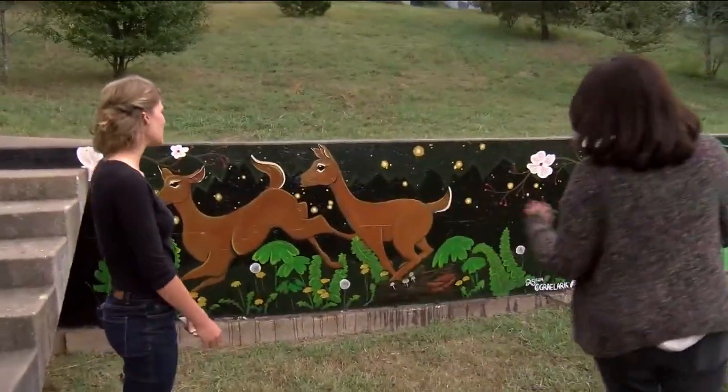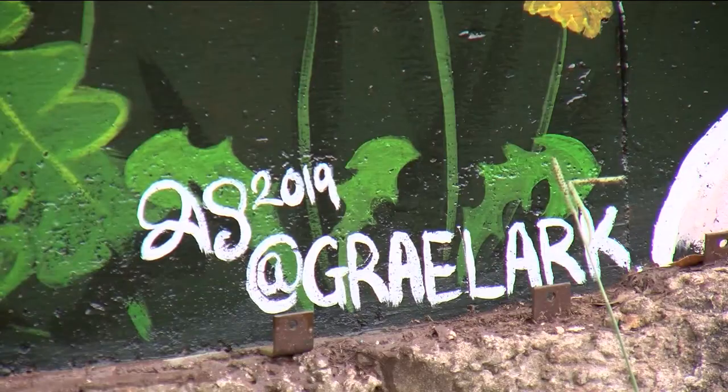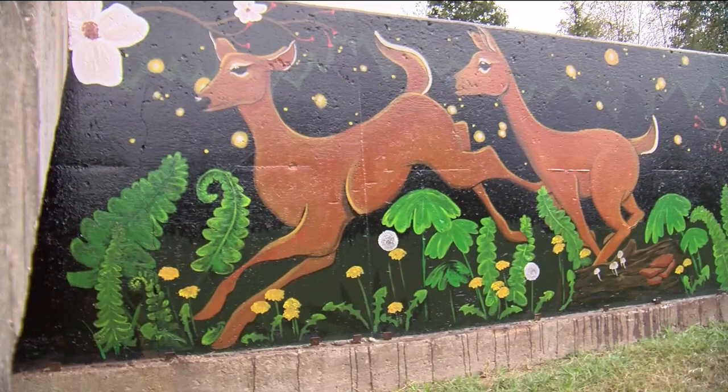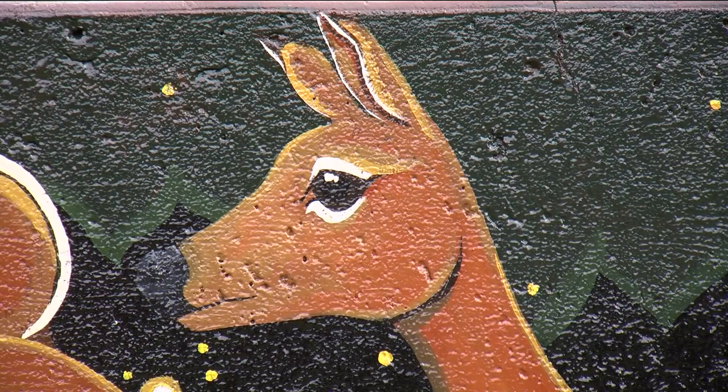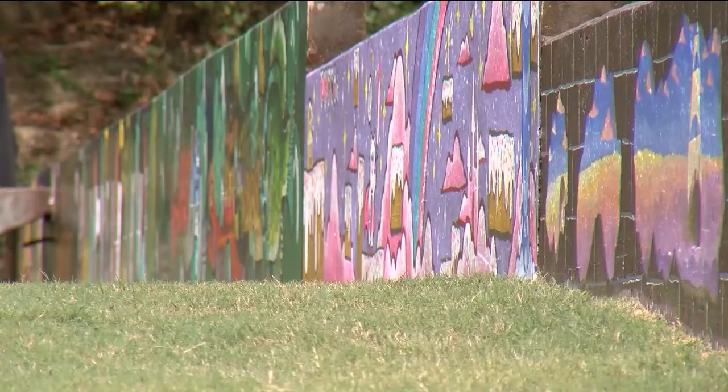CFO art grad Ariel Smith displayed her talents on the wall. She said, I love exploring and I love the wildlife here, so it was inspired by Southern Missouri wildlife.